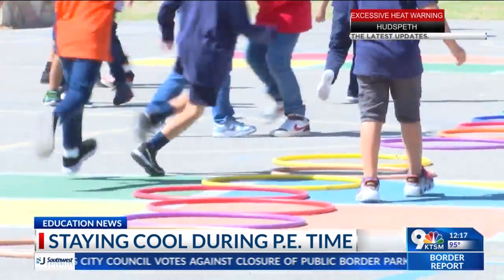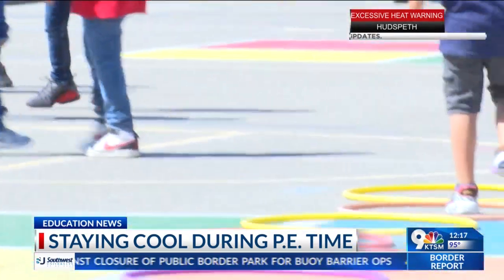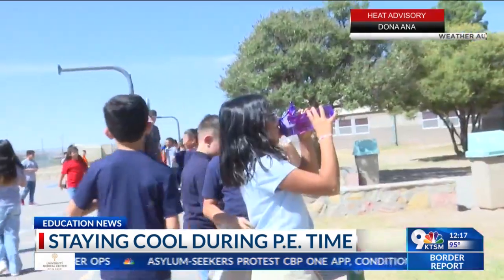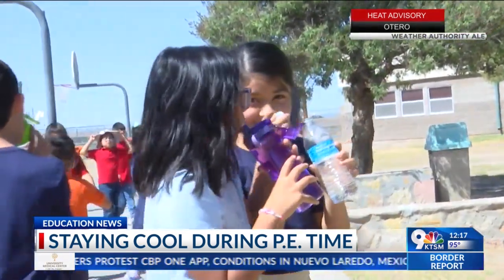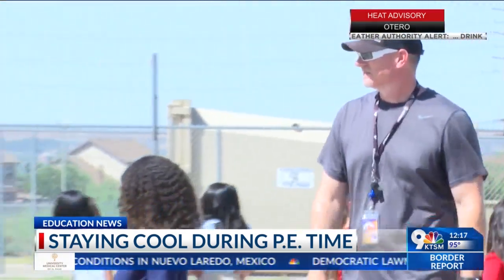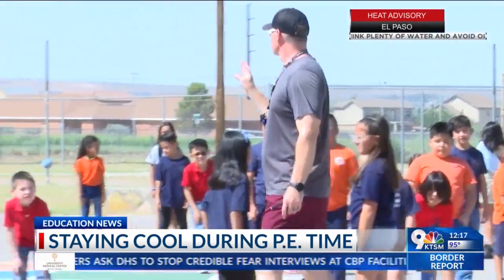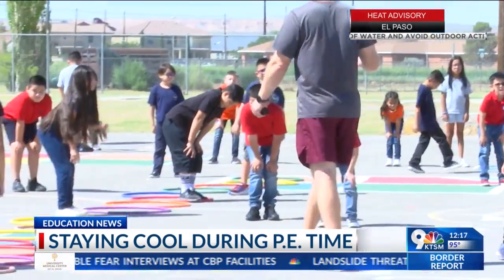A health and PE teacher over at Kenna 2 ISD tells KTSM they keep students fit and active with different activities based on the temperatures for that particular day. So if it's extremely hot, they take the kids indoors for activities in the gym. If it's not too hot, they keep students outside for lighter exercise.